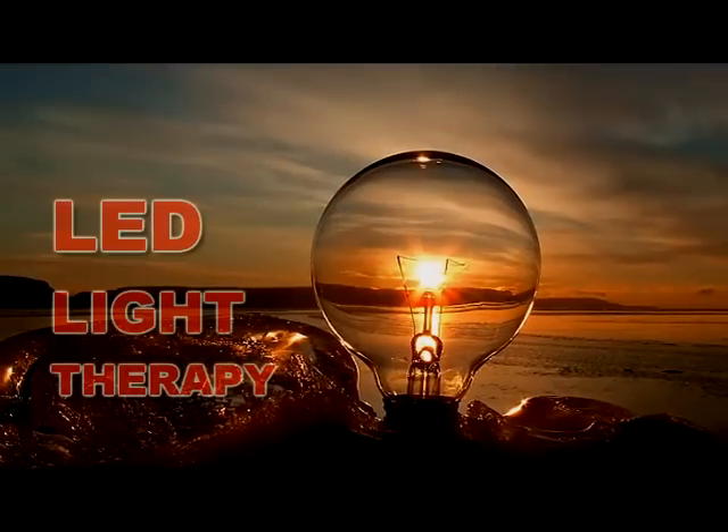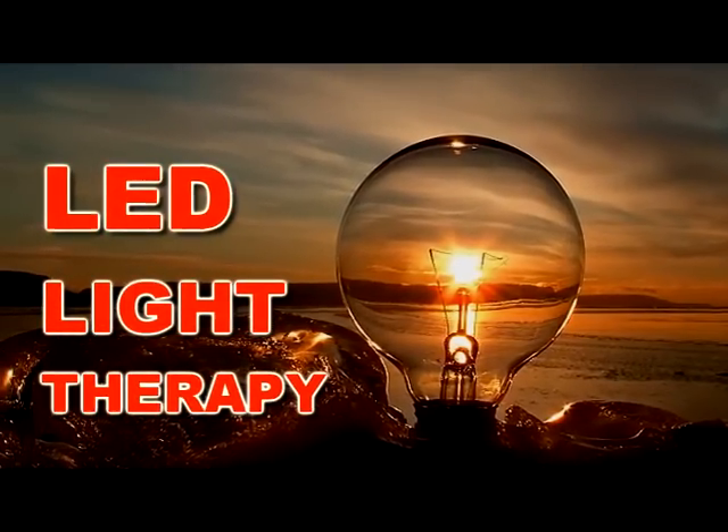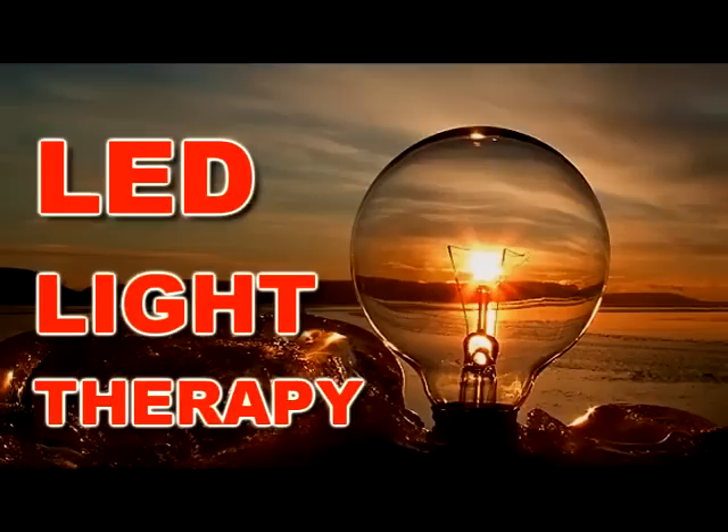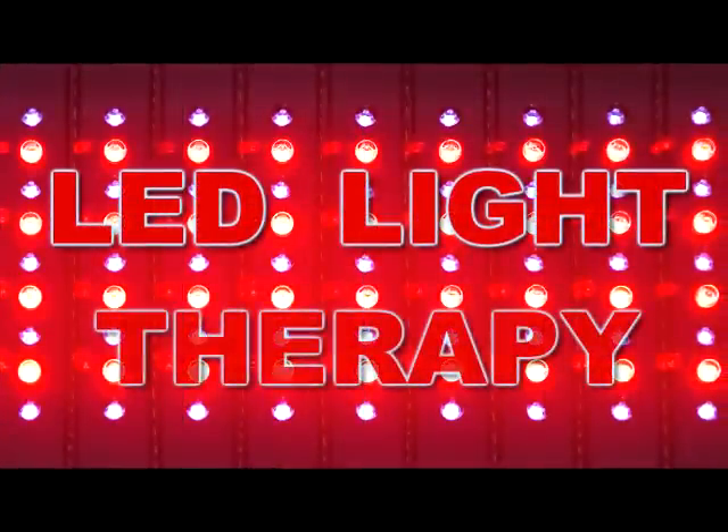Light therapy helps those cells which are injured, damaged, or diseased return to their original healthy state. It does not affect healthy cells. Light therapy has been proven to heal at the root cause, without drug-related side effects or suppression of symptoms or invasive damage of surgery.